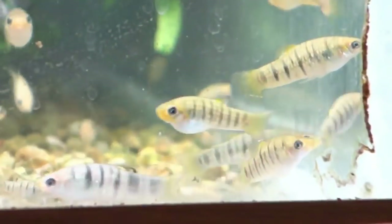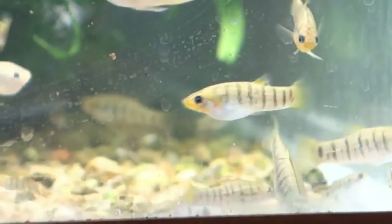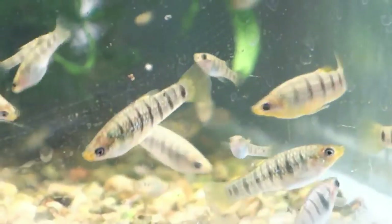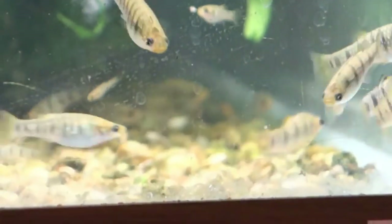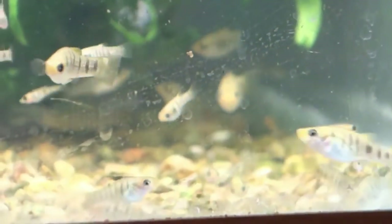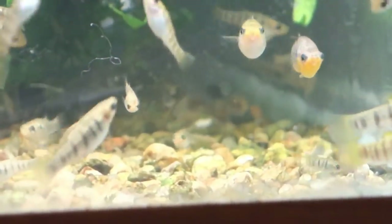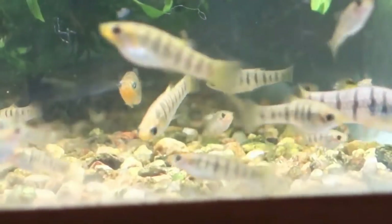They are very peaceful, very non-aggressive. They breed really well. When they first came in — this is from the original batch I got from Dominic that he first brought back — when they first came into the hobby, they were somewhat nitrate intolerant. They were also very sensitive to any chlorine or any kind of additions to the water.